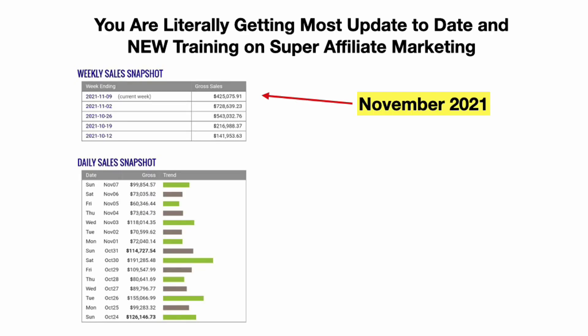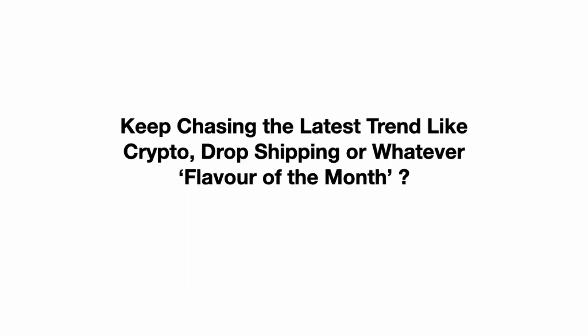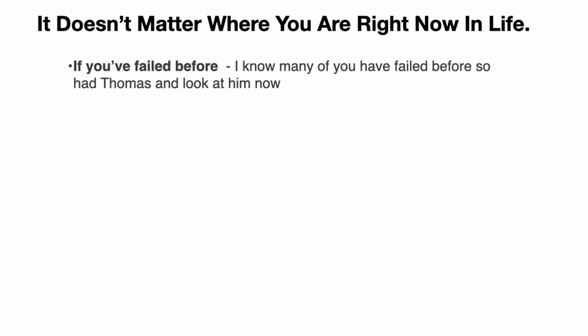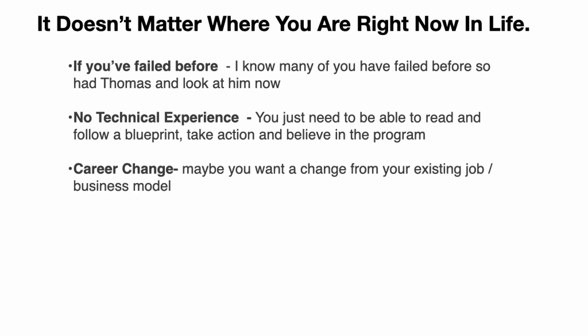This is literally the most up-to-date training on super affiliate marketing as of November 2021. You've got to decide which path to choose: keep chasing the latest trends like crypto or drop shipping, or follow a proven A-to-Z blueprint in a multi-billion dollar industry of affiliate marketing. It doesn't matter where you are right now — if you've failed before, so has Thomas, look at him now. You don't need technical experience, you just need to be able to read and follow a blueprint and take action.